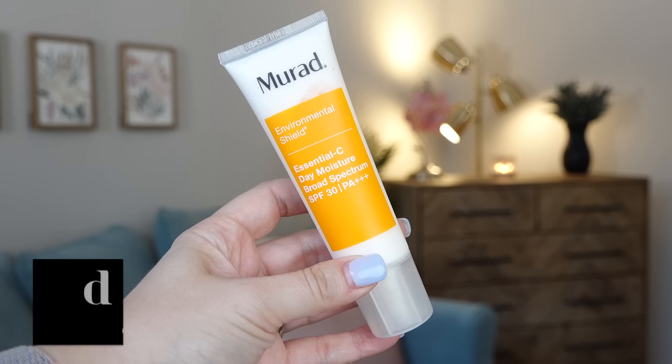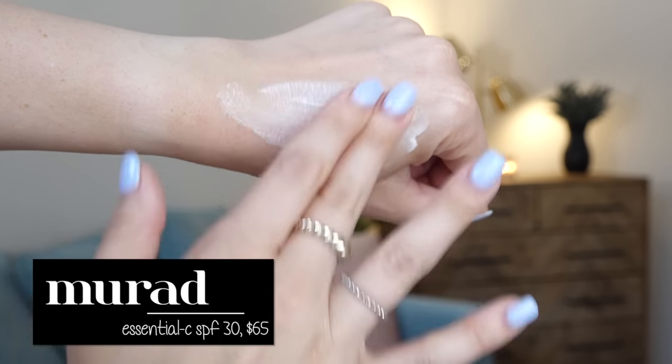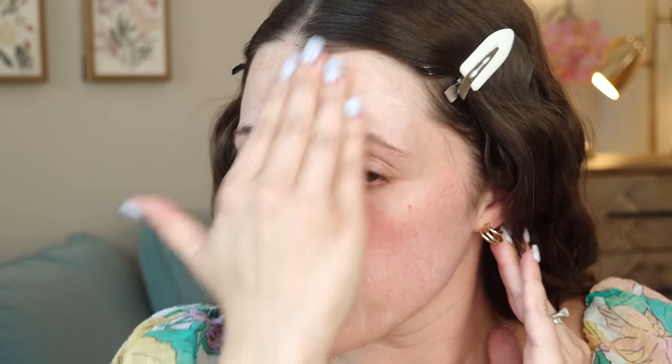The first thing that truly touched my face this morning was sunscreen. I have a luxury favorite from Murad — it's expensive, like $60. It's their Essential C Day Moisture Broad Spectrum SPF 30. I love it because it feels like a moisturizer with good skincare ingredients — vitamin C, antioxidants, ginkgo biloba leaf extract — while also serving as my sunscreen, all in one.